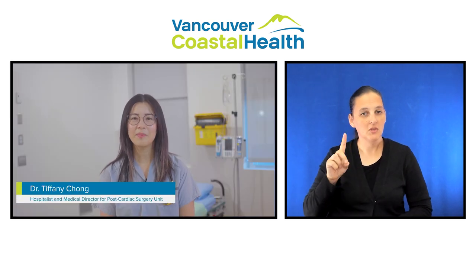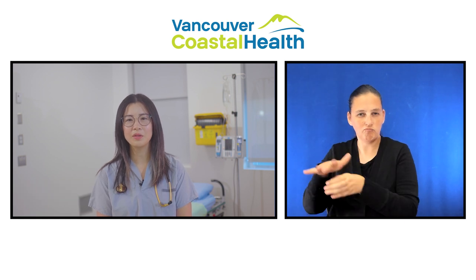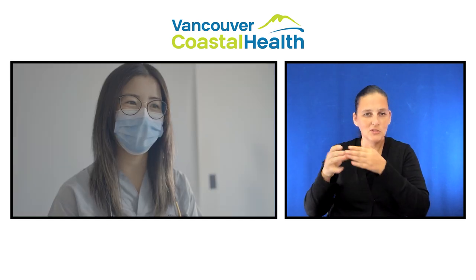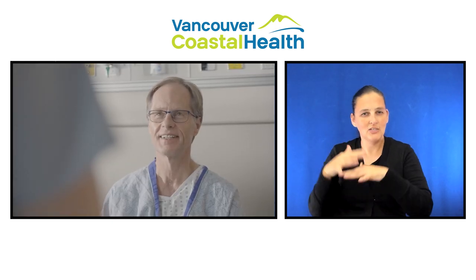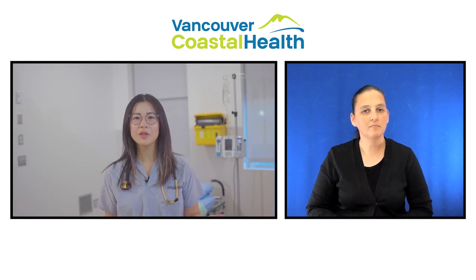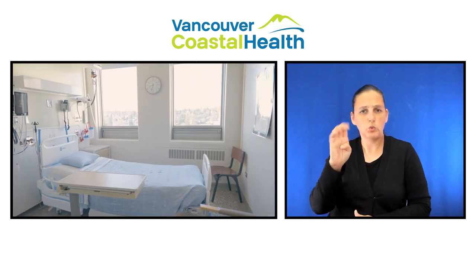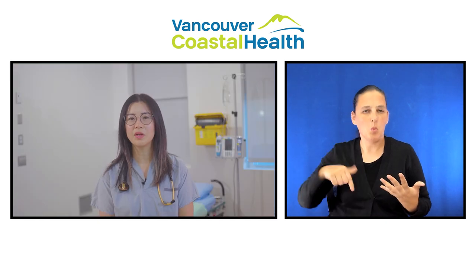My name is Dr. Tiffany Chong and I'm a hospitalist on the post-operative cardiac surgery unit. We have a large team made up of doctors, a nurse practitioner, nurses, occupational therapist, physiotherapist, care management leader, dietician, pharmacist, social worker, spiritual care, and indigenous patient navigators available to help you recover and get ready for discharge. When you first come to the cardiac unit from the cardiac surgery ICU, you may still have some tubes or special IV lines, a heart monitor, and temporary pacemaker wires in place. These will be gradually removed over the coming days.